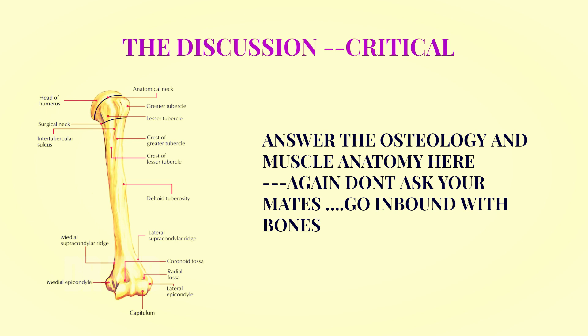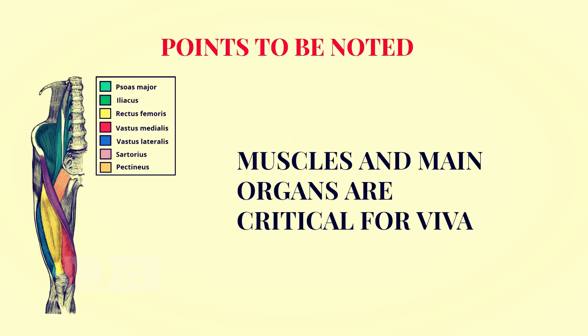Points to note: muscles and main organs are critical for the viva. If you don't know sartorius in the lower limb, don't expect good marks. If you don't know gluteus maximus, popliteal fossa, the popliteal artery, or the inguinal canal, don't expect good marks either — because all these muscles will meet you in second year when you are treating patients with your PT subjects. They are your bread and butter.